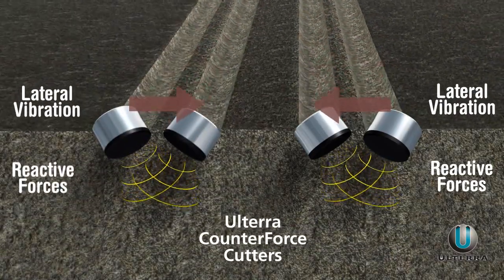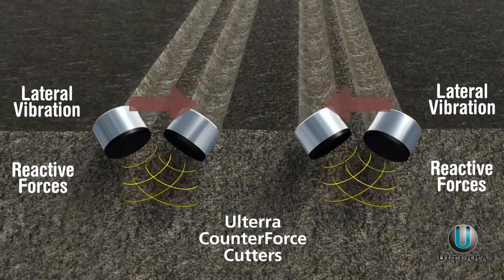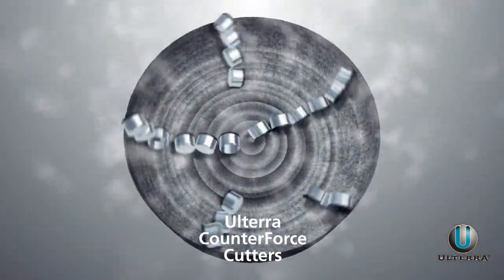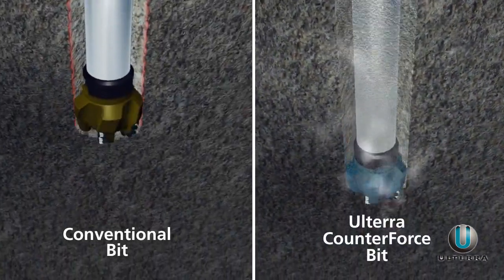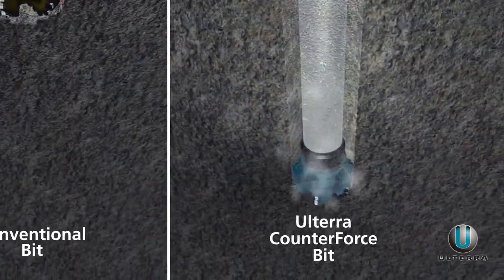The Counterforce cutting structure also aligns cutters to work together, harnessing that energy to more efficiently fail the rock. The result? Much smoother, more efficient drilling, and a bit that stays sharper and drills faster, longer. The benefits of Counterforce allow more aggressive bit designs to be used.